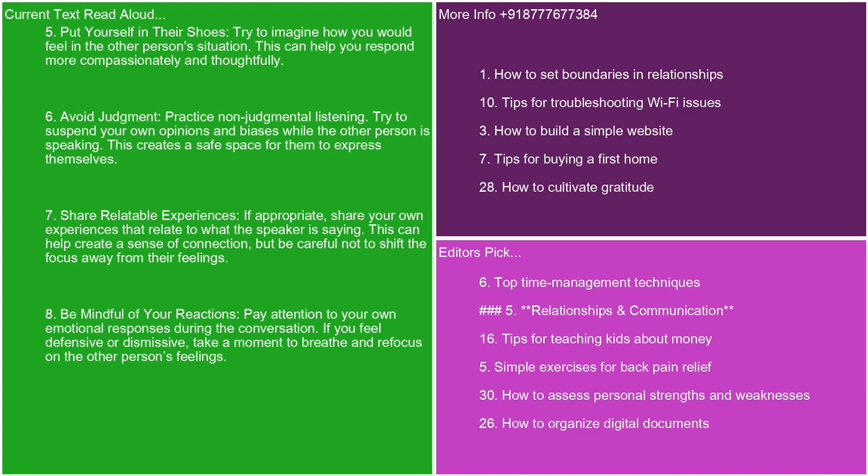6. Avoid judgment. Practice non-judgmental listening. Try to suspend your own opinions and biases while the other person is speaking. This creates a safe space for them to express themselves. 7. Share relatable experiences. If appropriate, share your own experiences that relate to what the speaker is saying. This can help create a sense of connection, but be careful not to shift the focus away from their feelings.